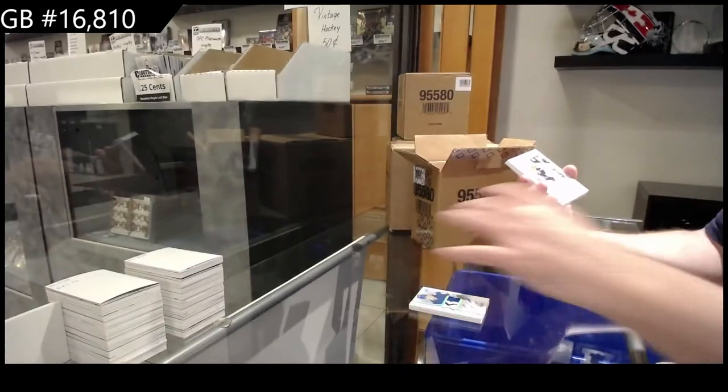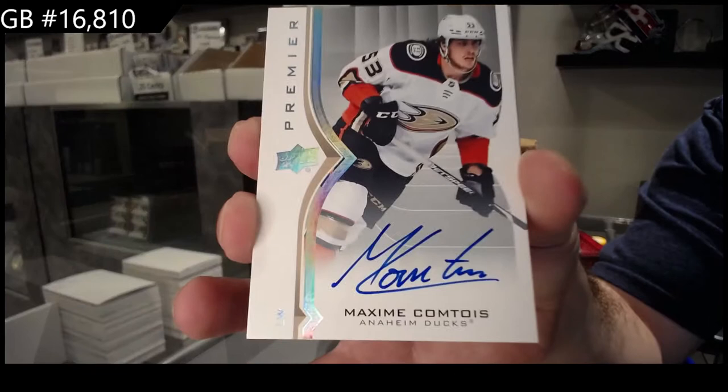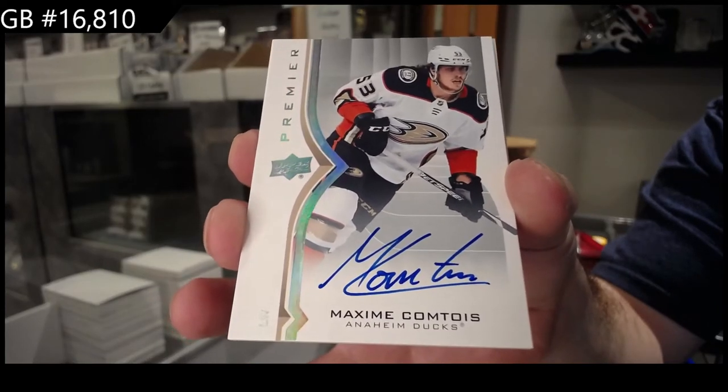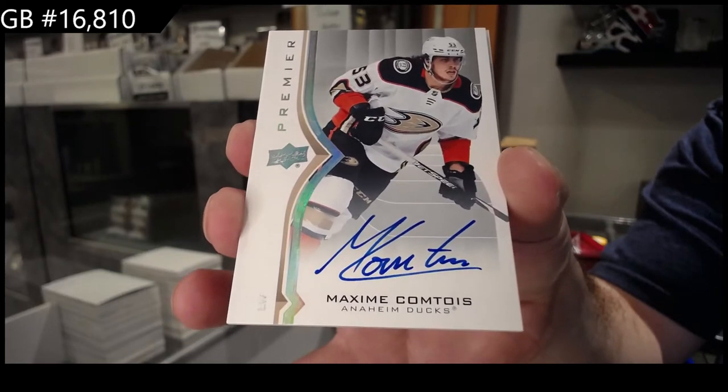We've got for the Anaheim Ducks, Comtois — just a base auto, not a rookie auto. I think anything high-end is worth it, and with the way he's been playing lately, I don't think it's bad.